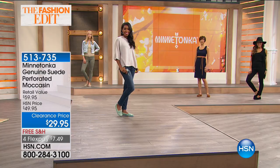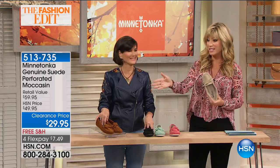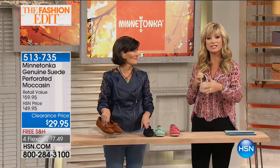Thank you so much, Valerie, for shopping with us — glad you were able to pick up two of these, especially at $29.95. She can't even believe it. Have you seen Minnetonka's in department stores and specialty stores, how expensive they are? Yes — she has. Thank you, Valerie!